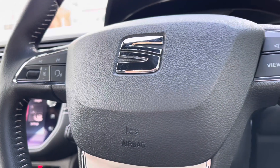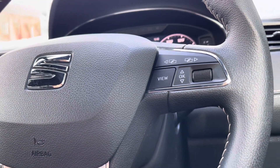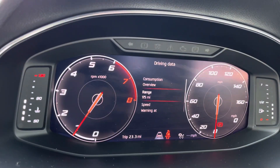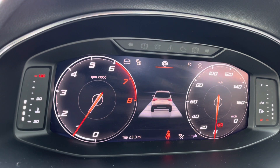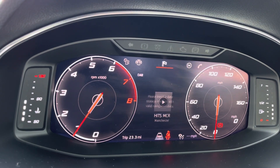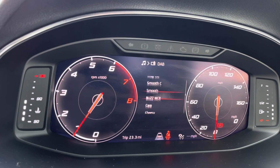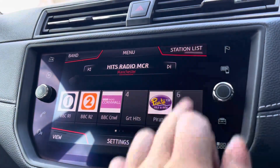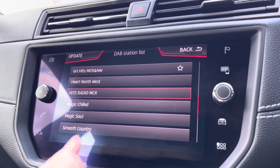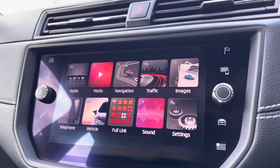To seamlessly control your vehicle, you have mounted audio controls which even include paddle shifters behind for your adaptive cruise control, keeping you a safe distance from all surroundings. You also have options to navigate around your digital cockpit screen, displaying a whole range of driving data. You can also display what music you're listening to, so it's less distracting while driving. Moving across to your central touch display, you have a wide range of radio stations via DAB.